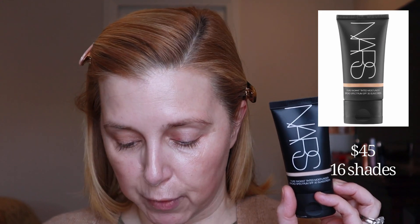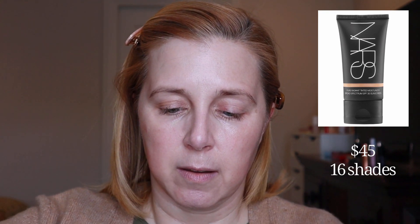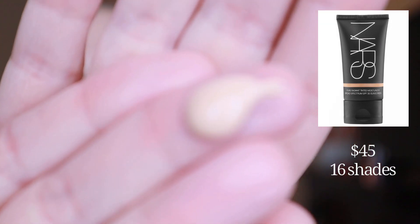It is a sheer buildable coverage with a radiant natural finish. It is oil-free and paraben-free, and it has broad spectrum SPF 30 — which the Dior face and body does not have any SPF in it. They say to dispense a small amount of product, warm with fingertips, and then press and blend onto the skin and build your desired coverage. So I'm going to use my fingers since that's what they recommended, and I'll shake it up just in case.